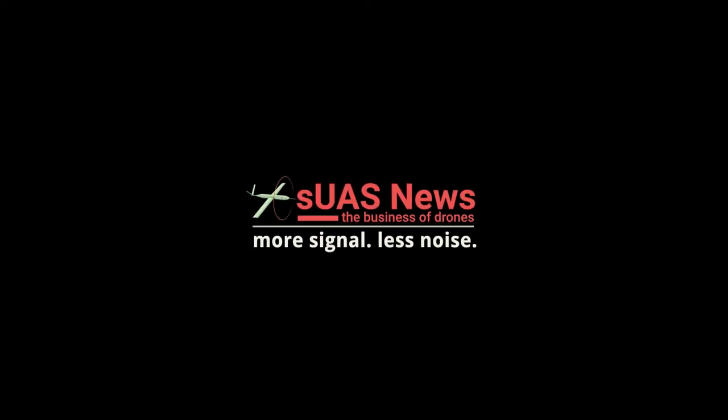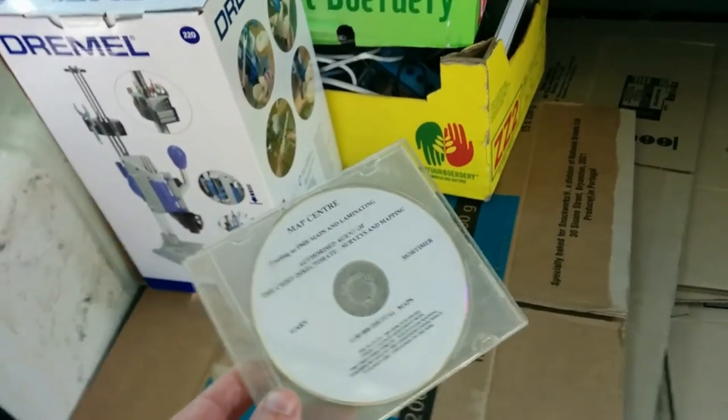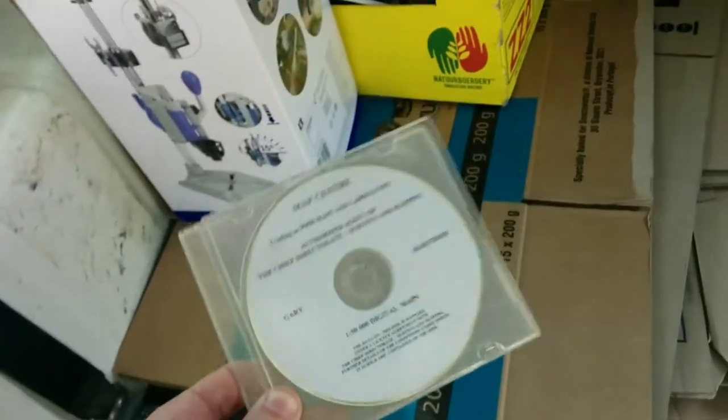Friday Fly Day. SVS News is moving its World HQ. We're moving house. Moving house means you find stuff, doesn't it?